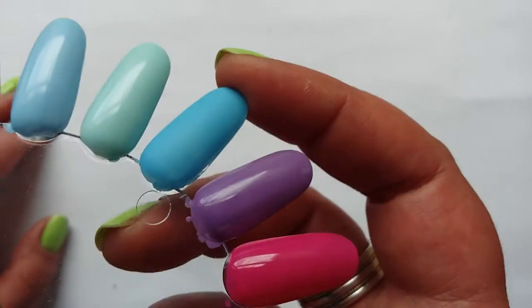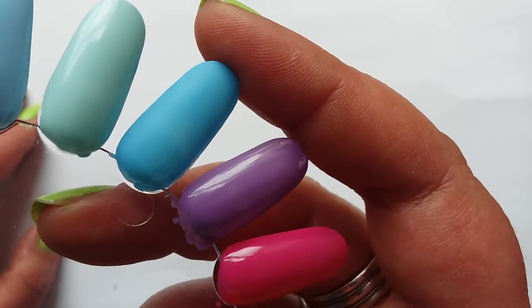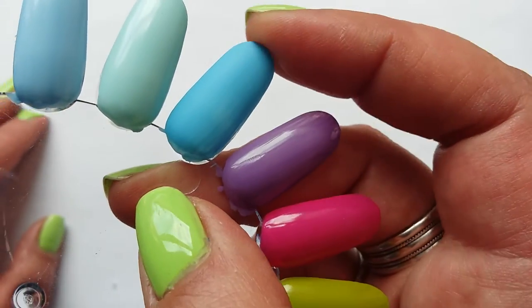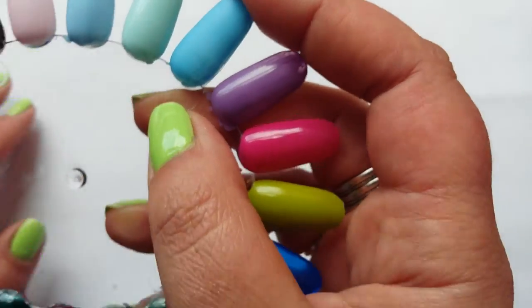Has anybody got any of these? Did you get any different colours? What did you think of the finish and the formula? Yeah, I quite like that one.